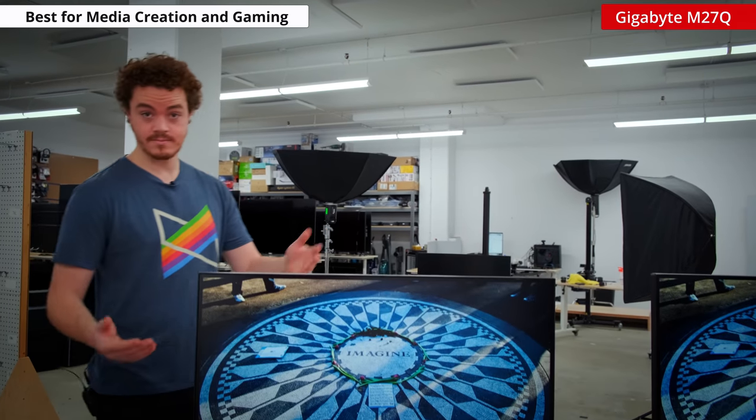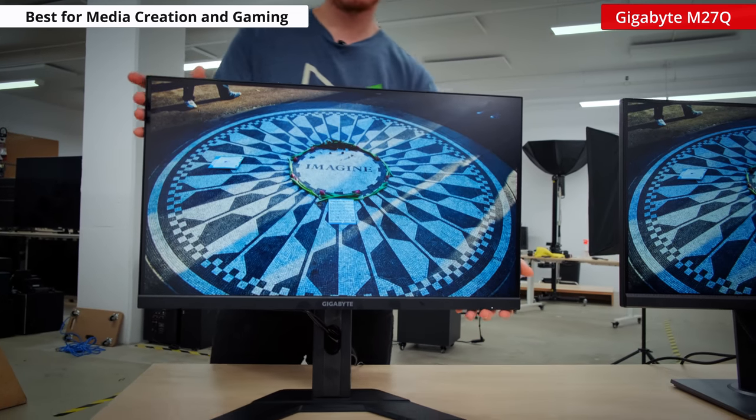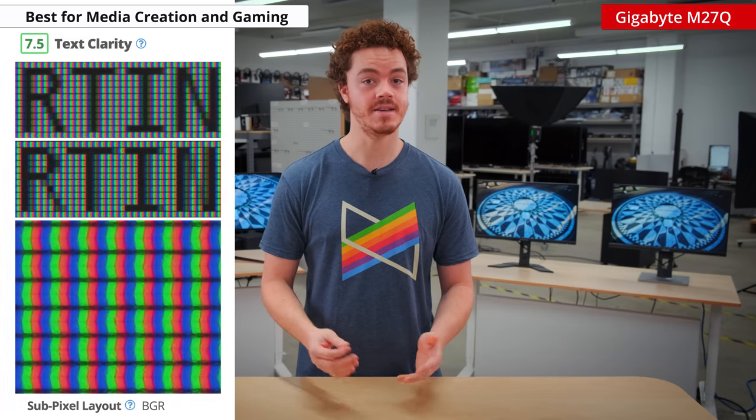If you're looking for a great monitor that can double as a media creation tool during the day and an awesome gaming beast at night, then look no further than the Gigabyte M27Q. The M27Q is a feature-packed monitor that offers a lot for office users and gamers alike. It's a 27-inch Quad HD monitor, which is a sweet spot for many users, as text will appear sharp without having to do any scaling on the OS.